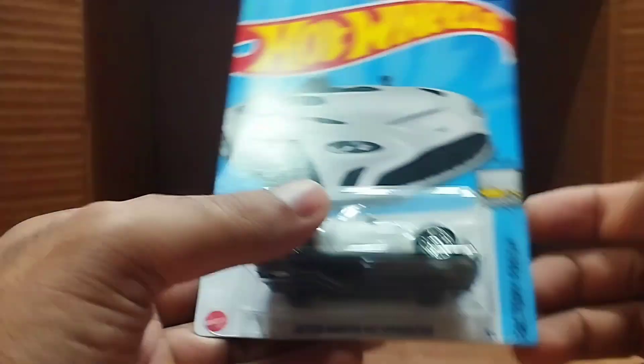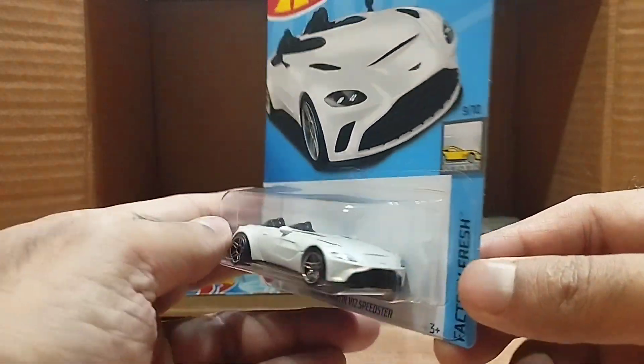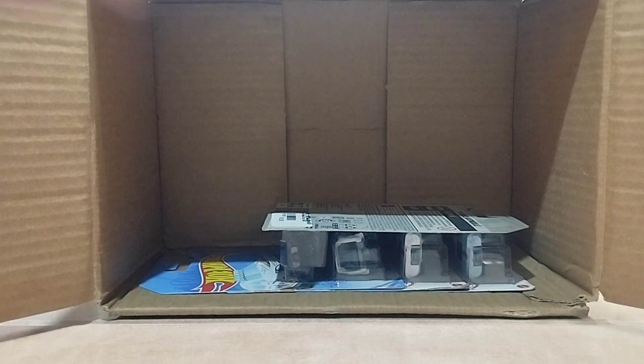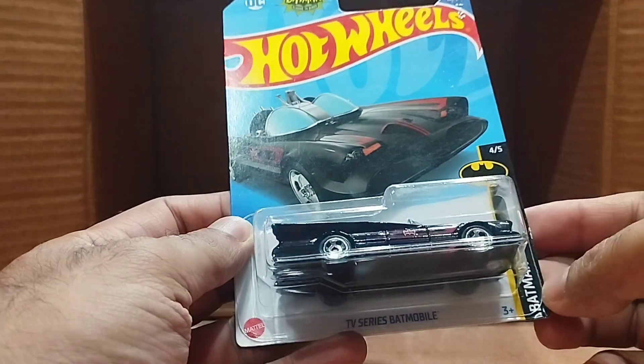Our next one is a white one — the Aston Martin V12 Speedster, from the Factory Fresh series. Look at this white, beautiful Aston Martin — look at the detail. Beautiful.